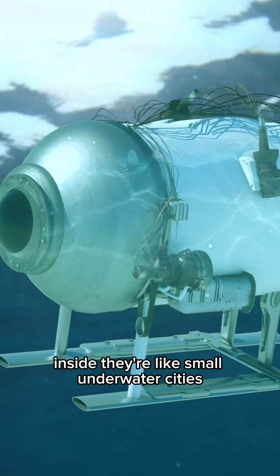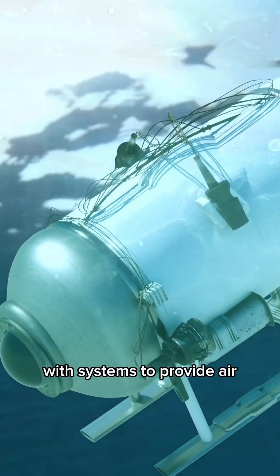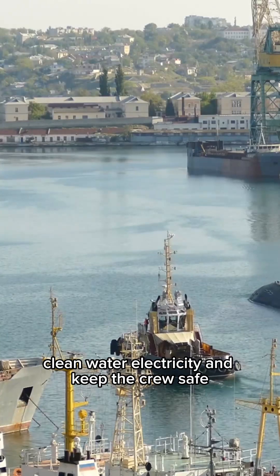Inside, they're like small underwater cities, with systems to provide air, clean water, and electricity, and keep the crew safe.